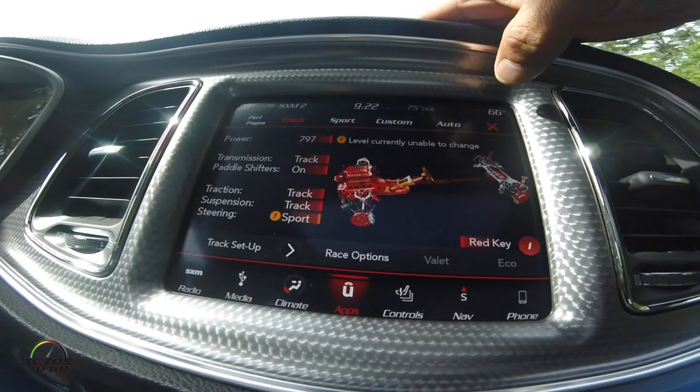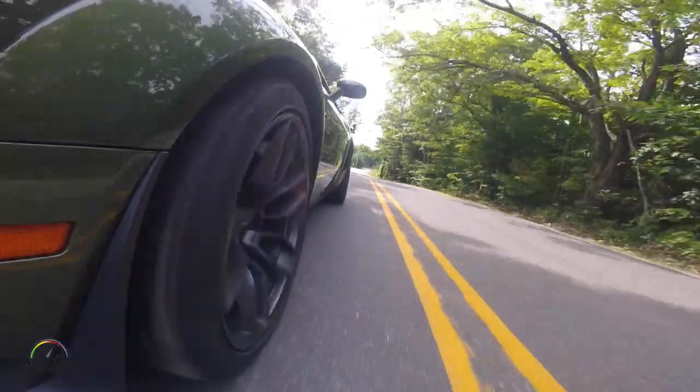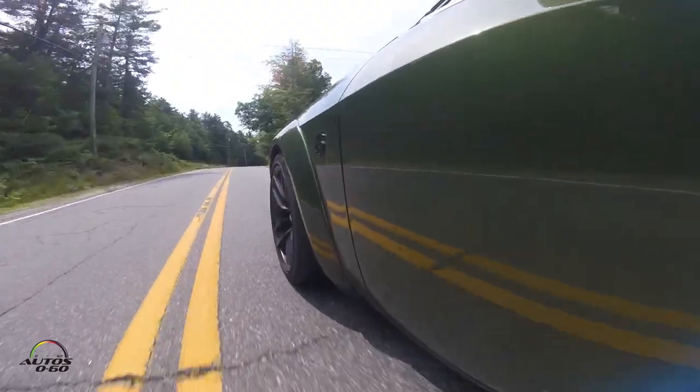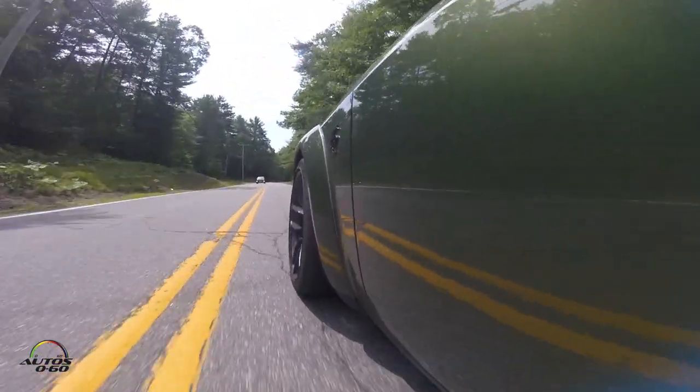But then you press this — put it in track mode. But the car, it's a nice car. It's a high-powered car, but it's not so special that there's any reason not to buy it and drive it every day and enjoy it. This isn't some rare collector's piece. This is a car you should enjoy.